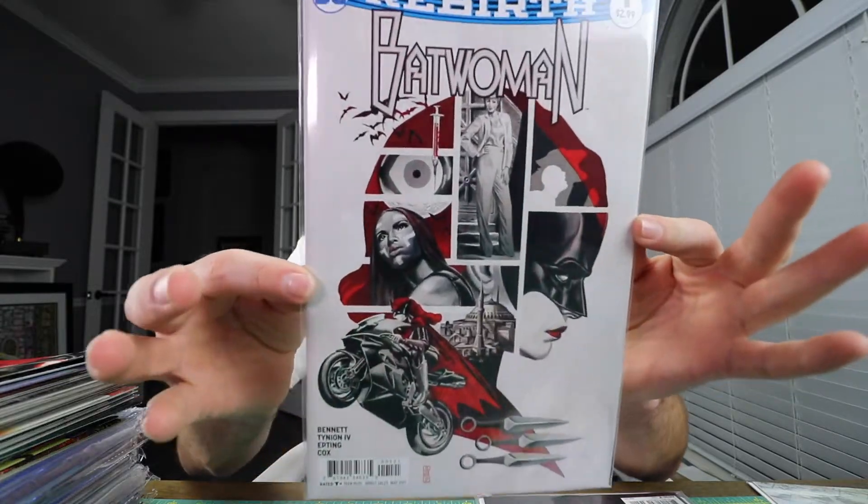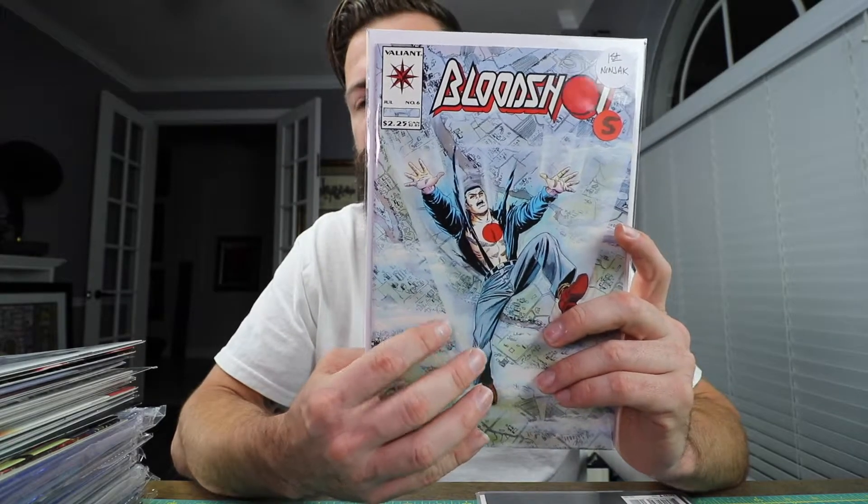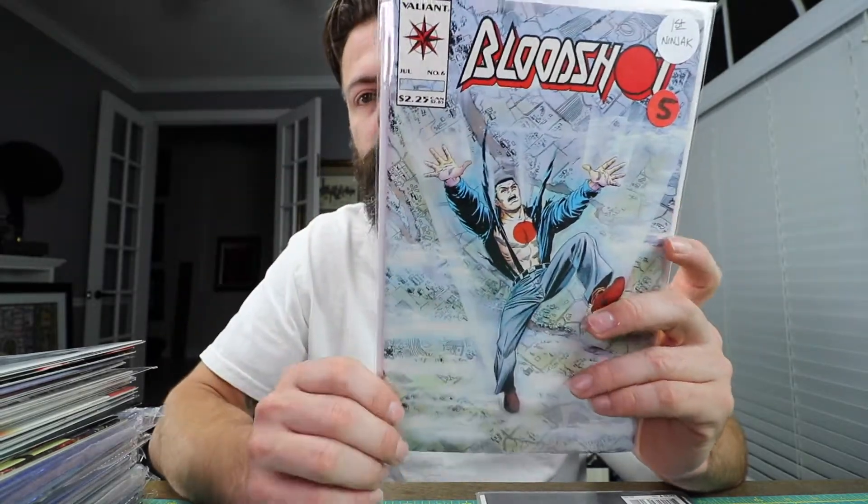Batwoman number one with a J.G. Jones cover. J.G. Jones is really good with doing all the variants and it's great when he does an original cover — beautiful cover. It's a hot book, been selling pretty good, and this is my second copy. I'm a fan of J.G. Jones. Bloodshot number six — this is the first appearance of Ninjak. I got this book and a lot of books from this week; I paid five bucks for it. Number seven is actually the first appearance of Ninjak in costume, so number six is where he first appears. They're talking about making a Bloodshot movie and it's a pretty decent story.